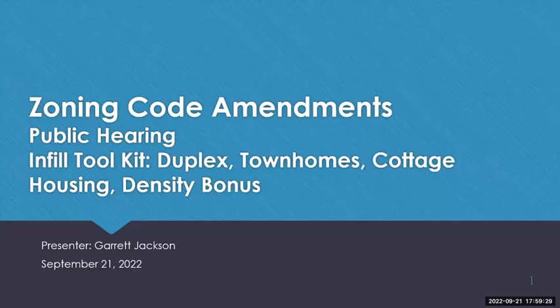This agenda item concerns amending Title 20 of the Bremerton Municipal Code regarding cottage housing development, duplex and townhome bonus density for affordable housing development, and definition updates. Planning Manager Garrett Jackson is here to present.